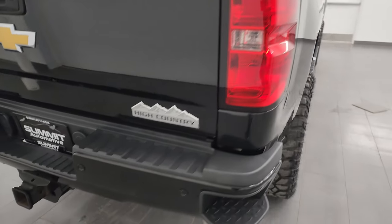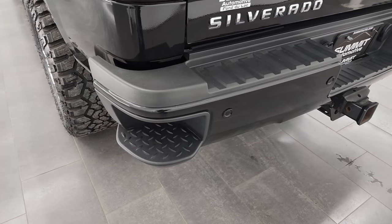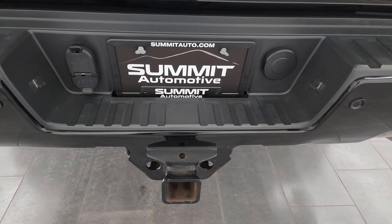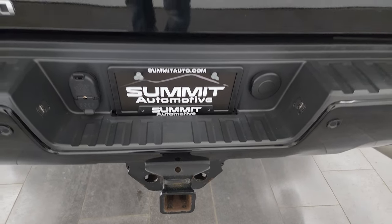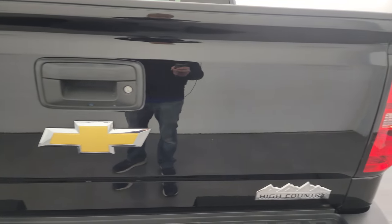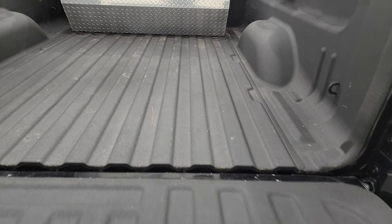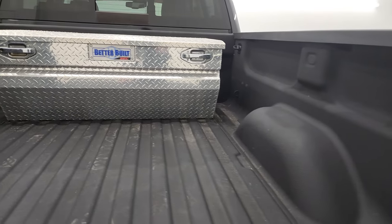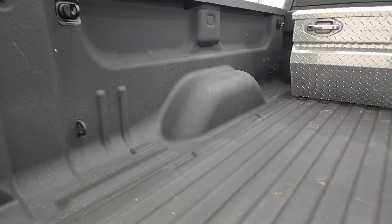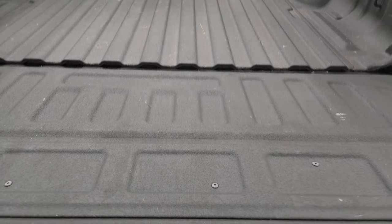Coming around to the back, the rear bumper is in great shape. You get the full towing package which includes the receiver hitch, four-pin and seven-pin wiring, the rear bumper steps, and the rear bumper parking sensors. Even the hitch looks like new. The tailgate is in excellent shape — has a locking tailgate with shock-down assist so it's never going to slam on you. It comes with a Better Built toolbox and a spray-in bed liner, with side box tie-downs, and that bed liner goes onto the tailgate, which is really nice.